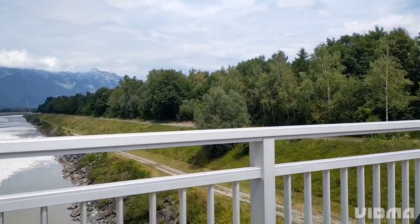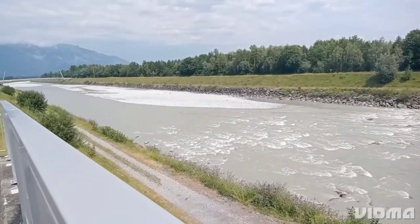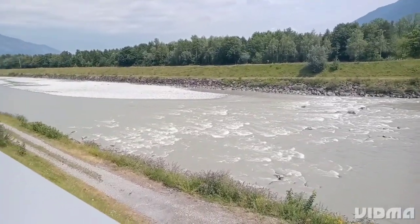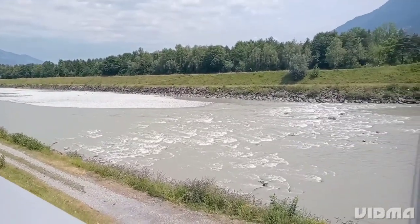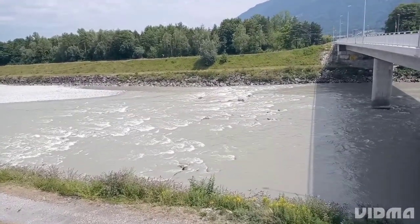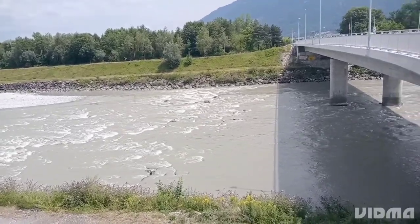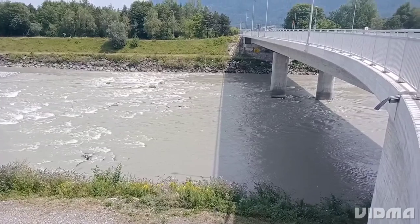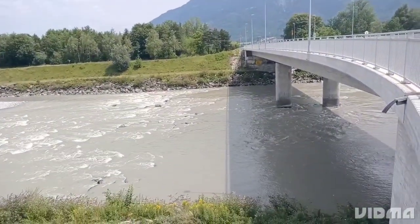We crossed the border into Liechtenstein, which is one of the smallest countries in the world. We drove through the stunning mountain roads and stopped at some viewpoints to take in the breathtaking views of the Rhine River. The Rhine River is located at the border between Switzerland and Liechtenstein and is one of the most iconic rivers in Europe.